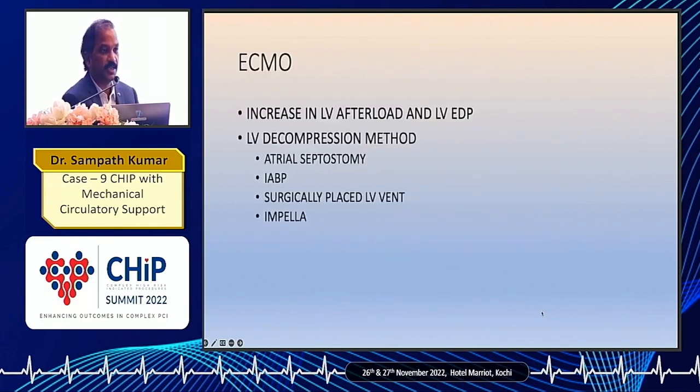This was probably because of the increase in LV afterload and an increase in LV EDP. As discussed previously, ECMO increases LV afterload because there is retrograde flow in the aorta. Various decompression methods were proposed — atrial septostomy is one, surgically placed LV vent is another which is not possible in many places. Impella would be very useful but this patient couldn't afford it. What was easily available and cost-effective was the IABP.